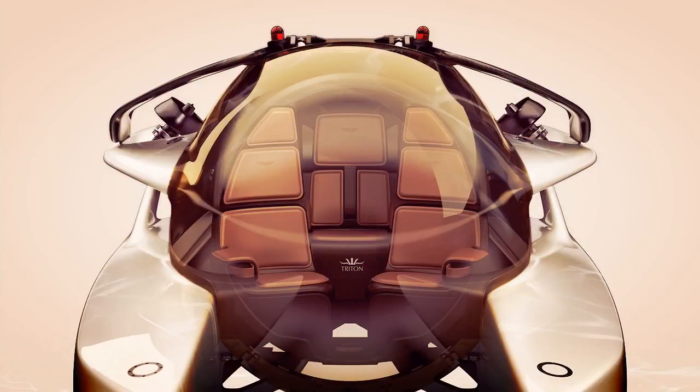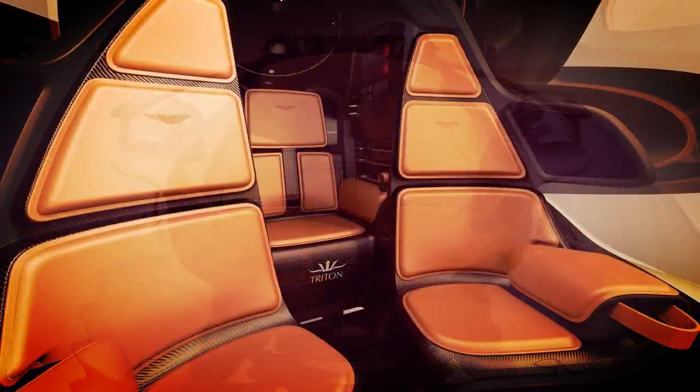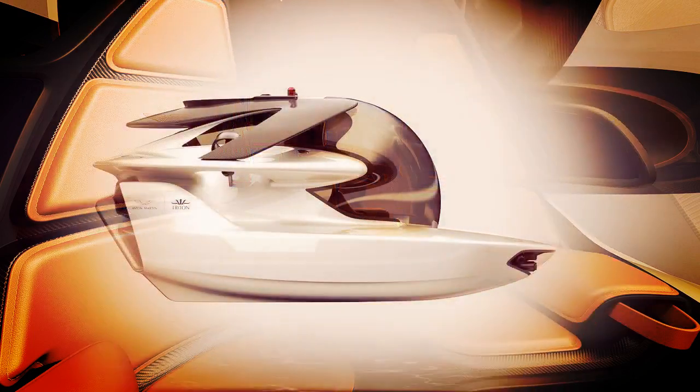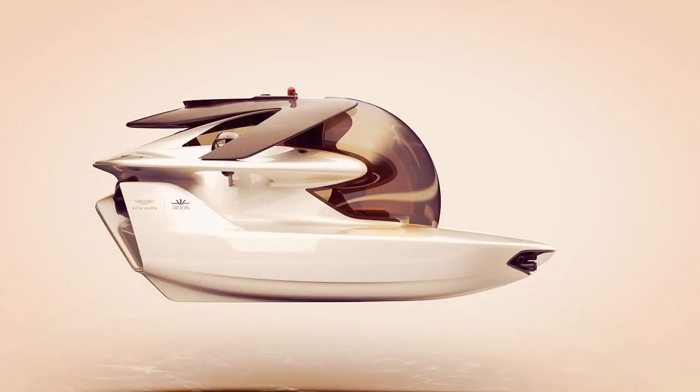Aston Martin and Triton Submarines have announced design has been completed on Project Neptune. First announced in September 2017, Triton Submarines will start production of the first unit ahead of its public reveal later this year.